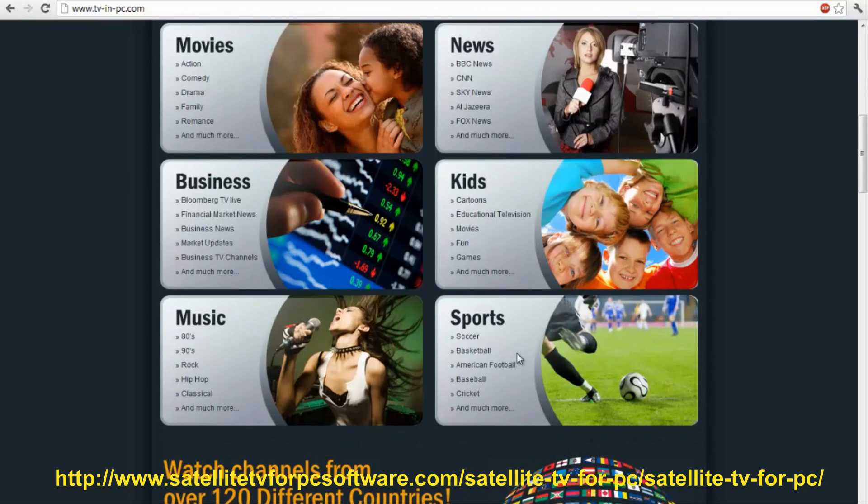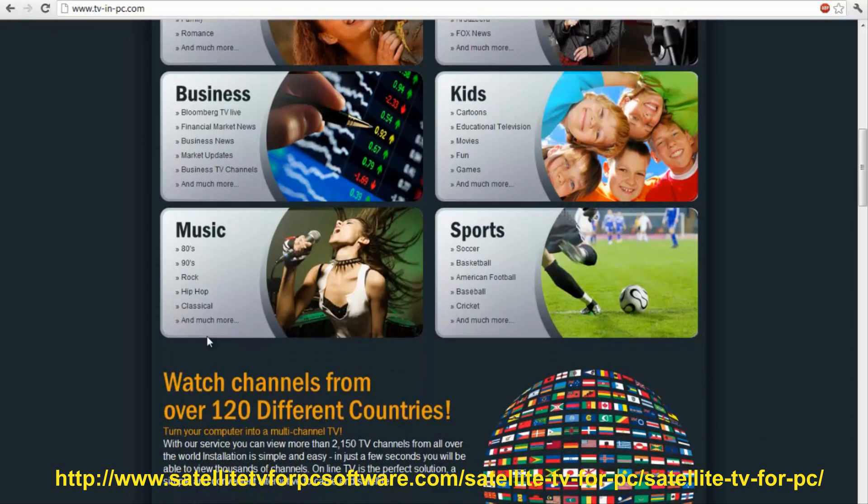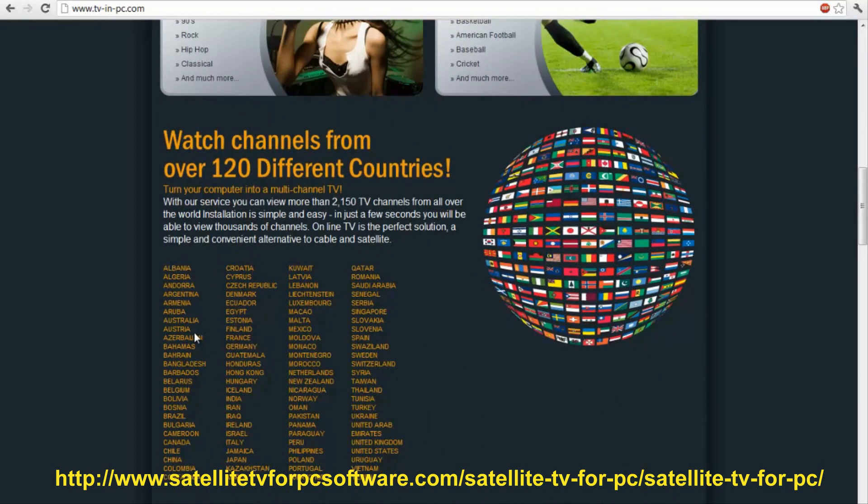Favorite sports events, they have all the music. This is the best part though: if you travel out of the country, you can still watch American TV. Or let's say you travel from Europe to the United States — you can watch BBC on your computer without any hassle.